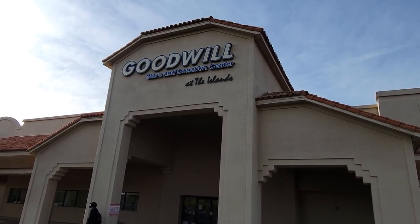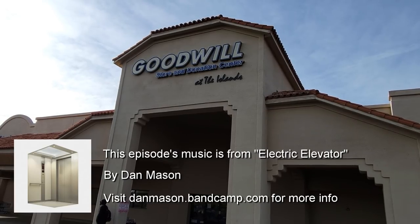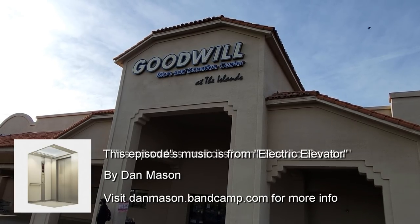Hey everyone, it's thrifting time! Mark and I had a chance to visit a few other thrift stores while we were out filming things, so let's see what weird stuff we can find.